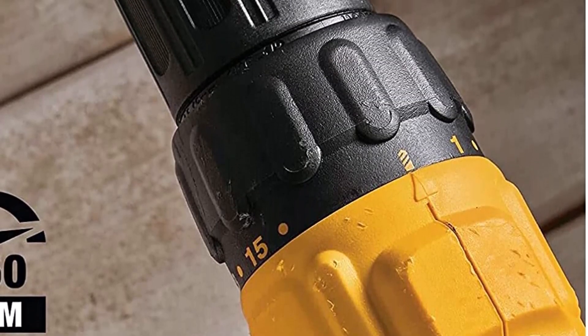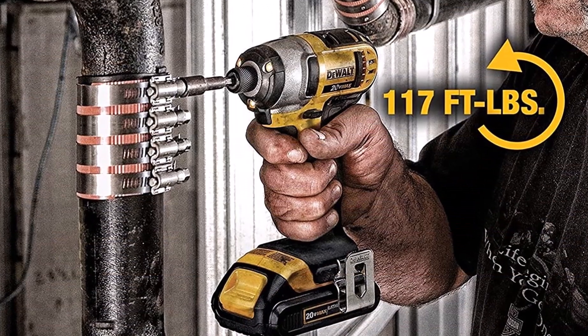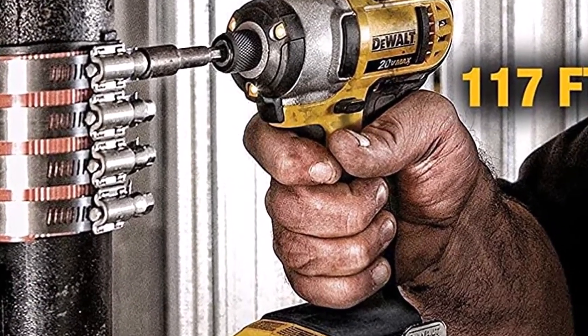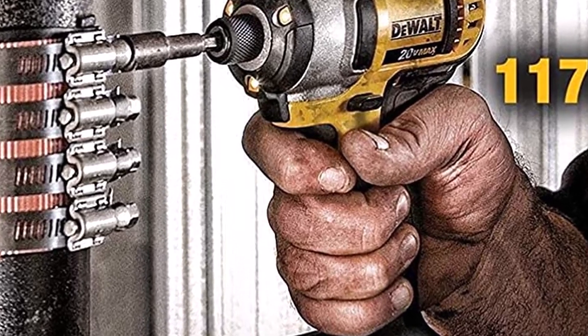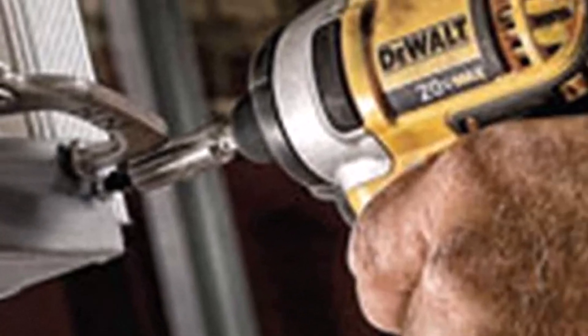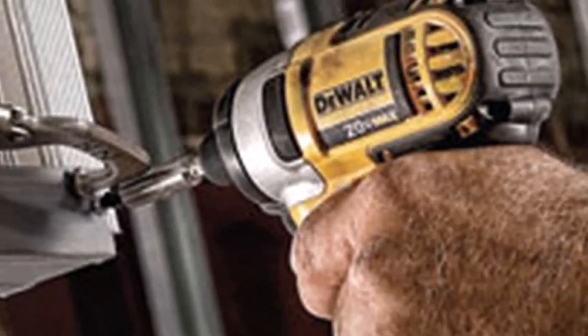What we like about it: The Impact Driver features a bright LED light for added visibility, contains a compact driver and powerful 300-watt motor, and is compatible with any Dual 20V MAX battery. What we don't like: it only includes two tools, and the hammer drill isn't as fast as some other models.